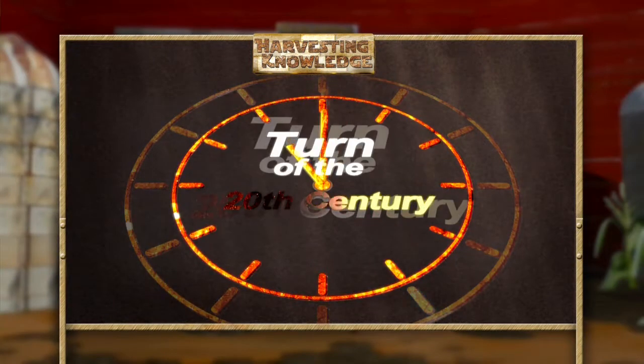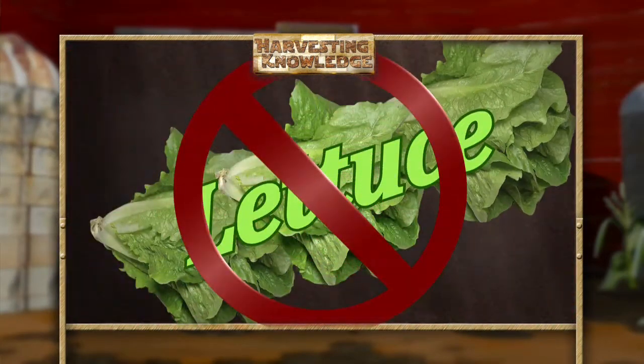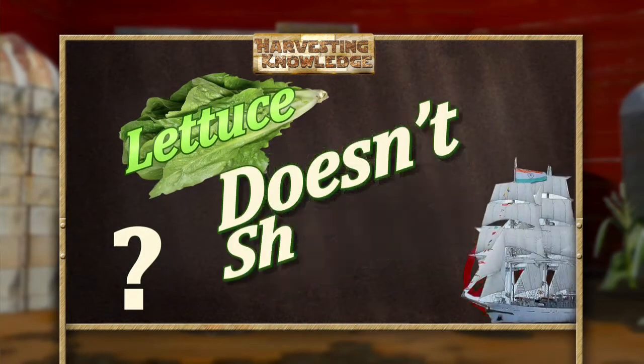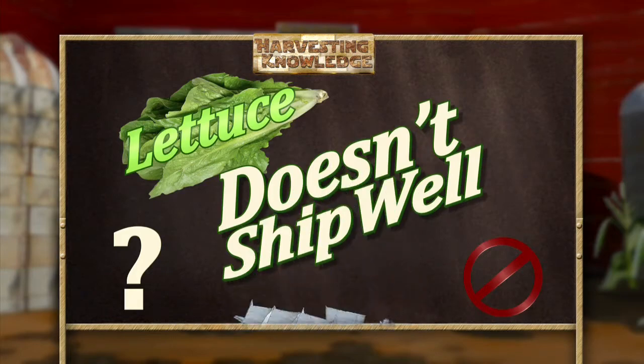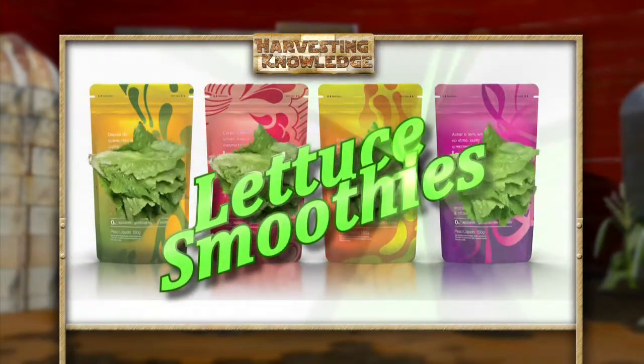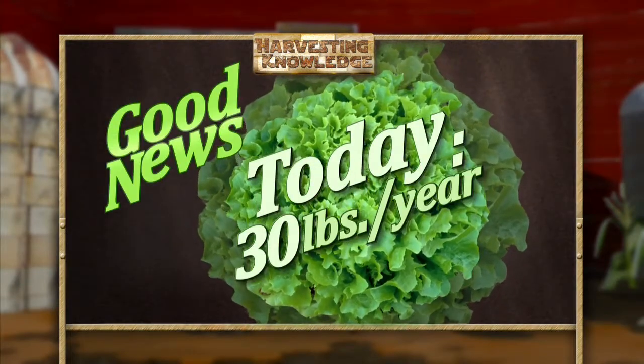If you dialed back the clock to the turn of the 20th century, lettuce would not be on the dinner plate in many homes. Why? Well, you could only grow it in warmer weather. It didn't ship very well before refrigeration, and it didn't make it on any list of fad food favorites. The good news is that most of us today eat about 30 pounds of lettuce a year.